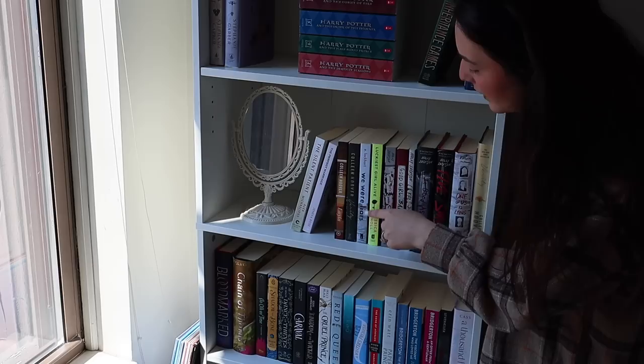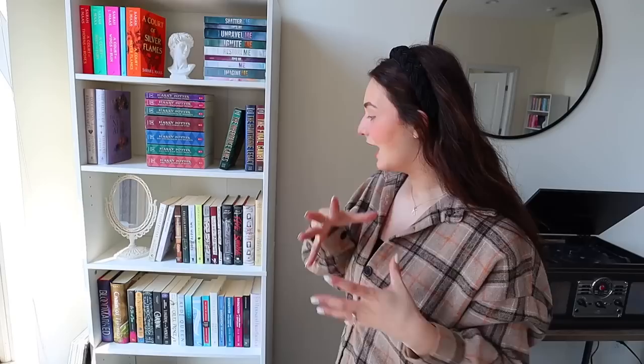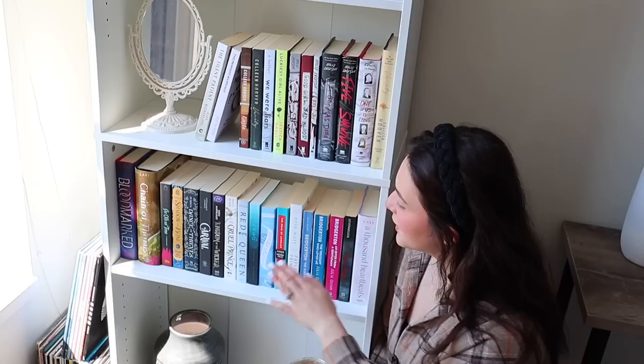On the thriller shelf we have The Silent Patient, The Perfect Marriage, Layla by Colleen Hoover, Verity by Colleen Hoover, We Were Liars, Luckiest Girl Alive, A Good Girl's Guide to Murder, A Good Girl Bad Blood, Killjoy, As Good as Dead, Five Survive, One of Us is Lying, and a special edition of Verity. Right here I have the beige vintage mirror — I don't know what it is about vintage things but they give me spooky vibes, and I thought the mirror was just the perfect little thing to tie that shelf together.